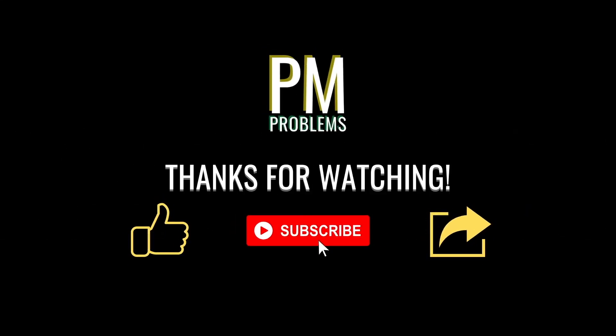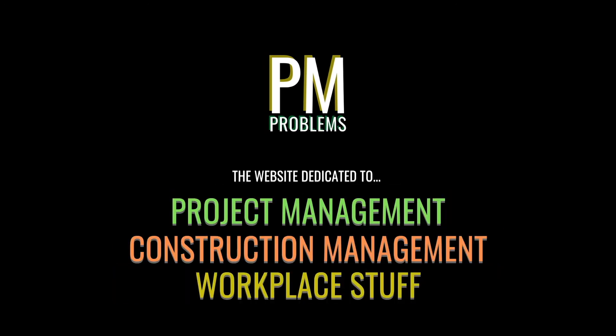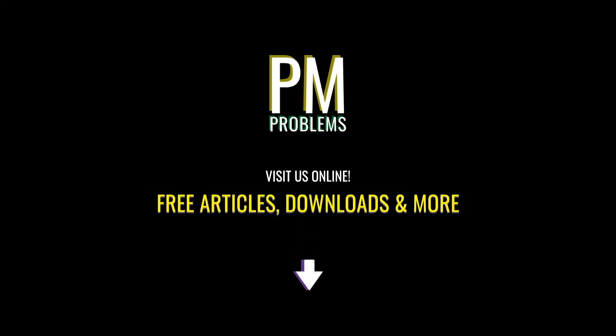And that wraps up our discussion on the nine key managerial positions that are typically found in a construction project. I hope this video has been helpful and that we've covered this topic in the level of detail you came here for. For more content like this, be sure to like and subscribe. You can also head over to our website at SolvePMProblems.com for tons of free articles, downloads, and more. Simply click the link in the description below. Until next time, this is PM Problems, signing off.